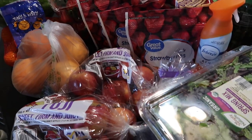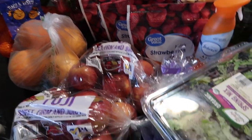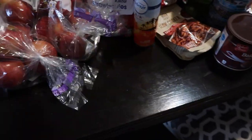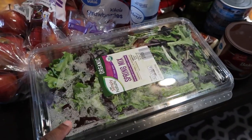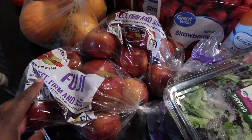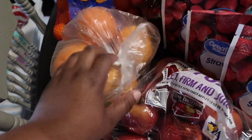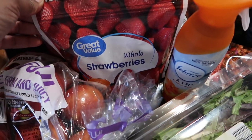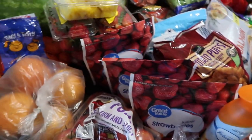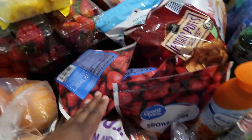Thank you guys for clicking on the video — I love you guys, I really do, to the moon and back. So let's get started. I picked up the spring mix, I picked up two bags of the Fuji apples, some grapefruit, and then I picked up three bags of whole strawberries — one, two, and three. These will go in my smoothies, just for smoothies.